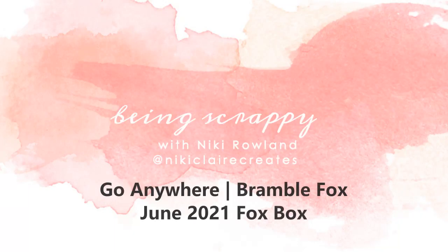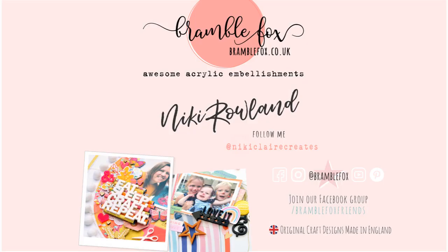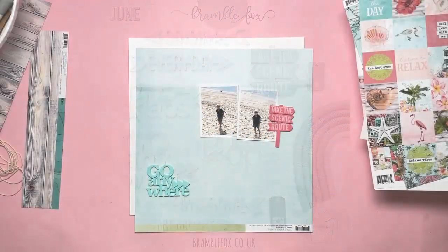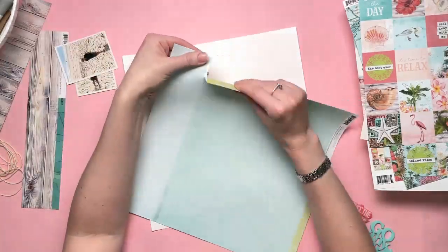Hi everyone, this is Nikki Rowland and today I have a layout for Bramble Fox. I'm using the June Fox box and using the Go Anywhere title and the sign paste that says Take the Scenic Route.